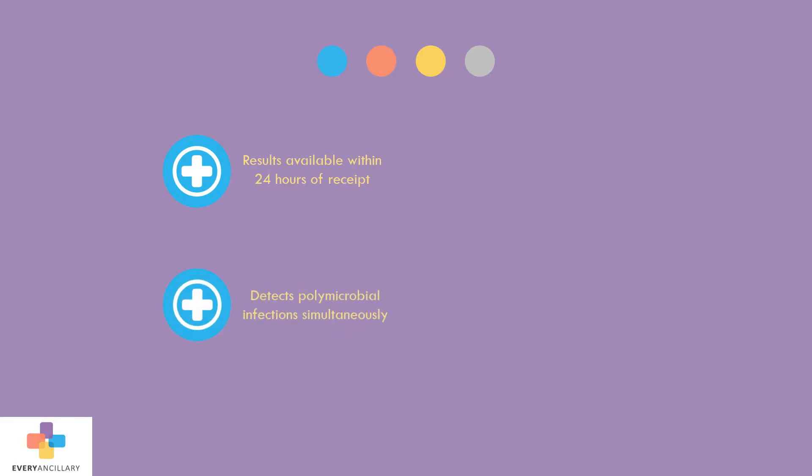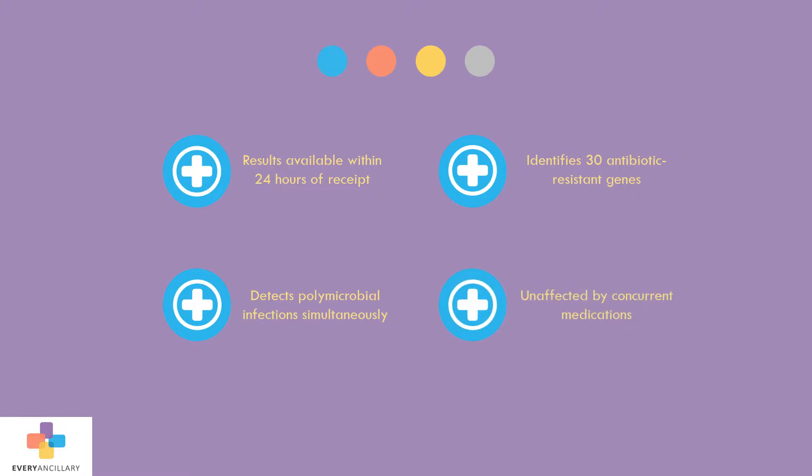Other testing benefits include results available within 24 hours of receipt at the lab. The test can detect polymicrobial infections simultaneously and identifies over 30 antibiotic-resistant genes, and it's unaffected by concurrent medications.